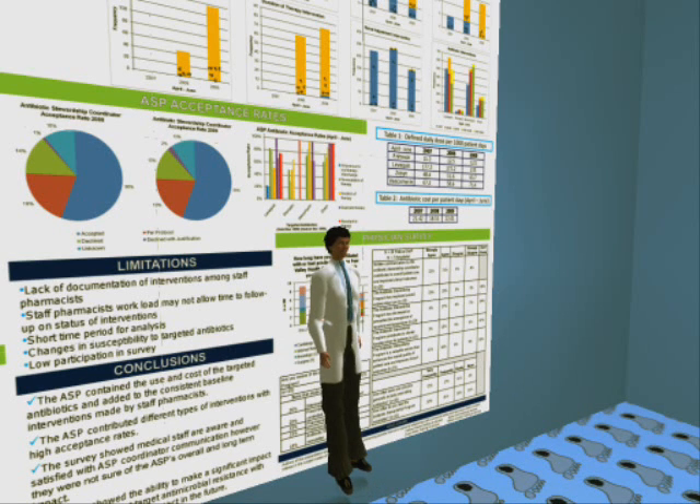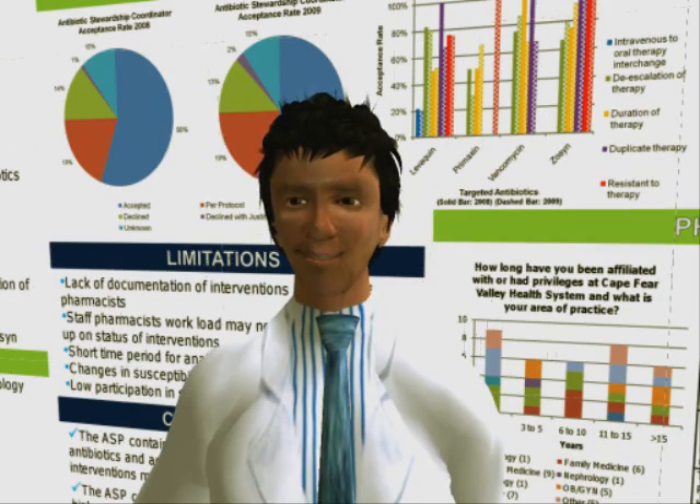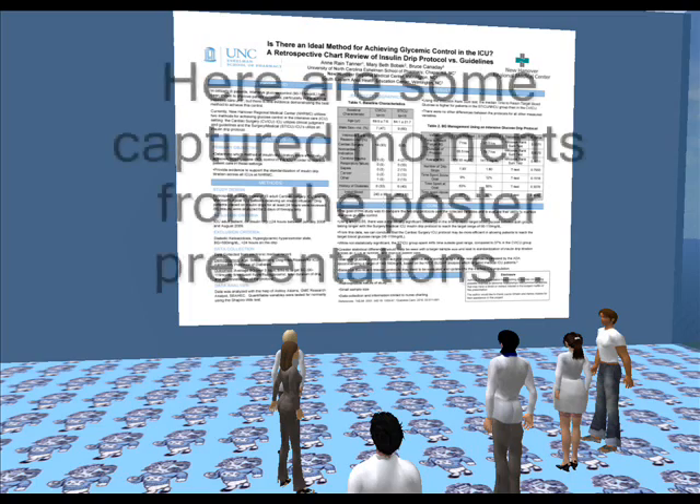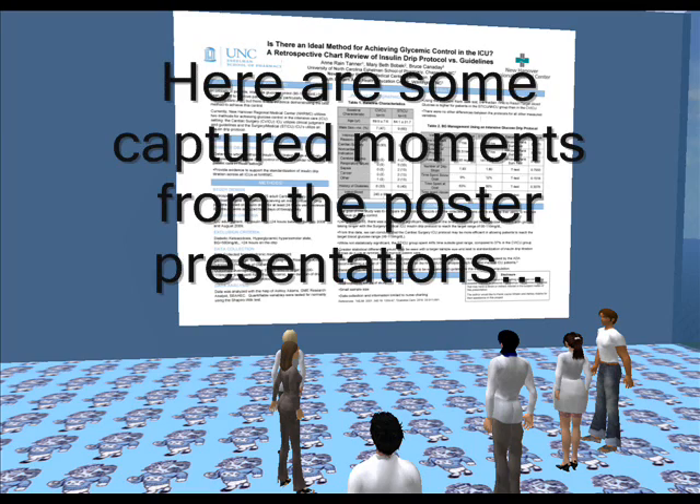We used the virtual world of Second Life to create a poster defense session, which allowed faculty from across the state to ask questions and provide feedback prior to the students' live poster presentation.